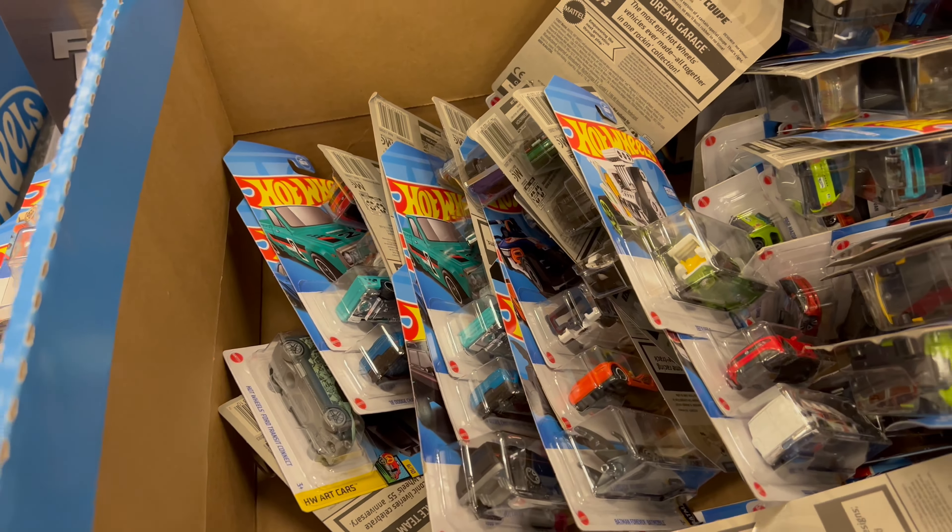We're going to be digging deep into it. Some of the Porsches — here's the Elva. These are old, this is the first or second run. There's the Cloak and Dagger and the I-Pace Jaguar there.